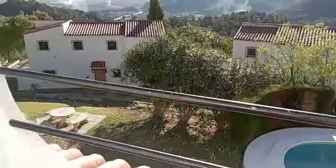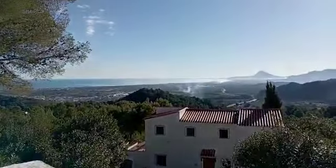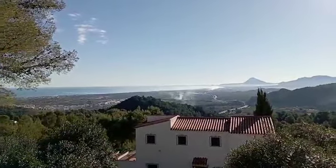This bedroom also has access to the terrace — look at that view! Bella Vista indeed.